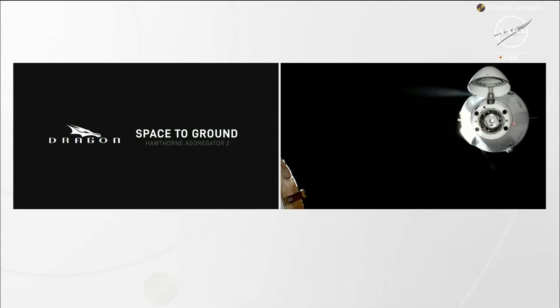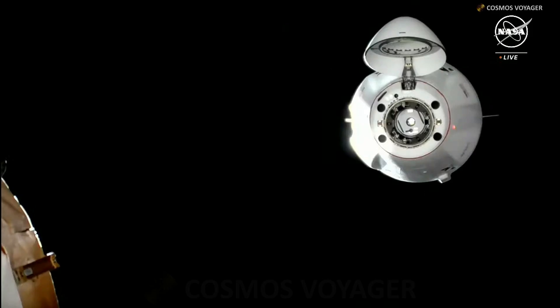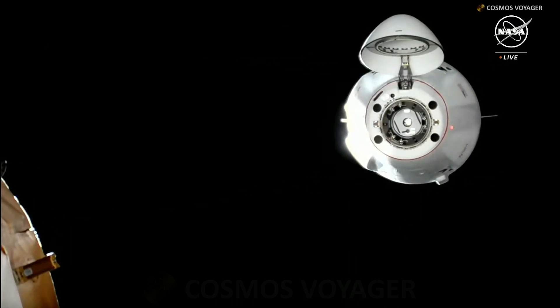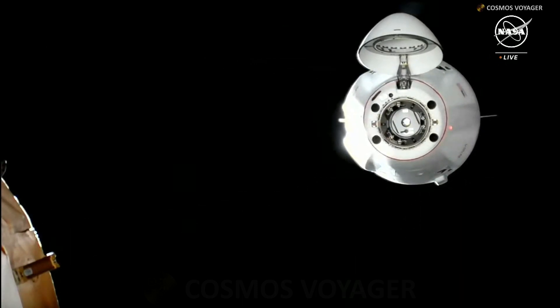You can see a view of the Dragon spacecraft as it closes in on the space station, and it's just about 22 meters away, so it's really close to reaching that waypoint 2 spot.